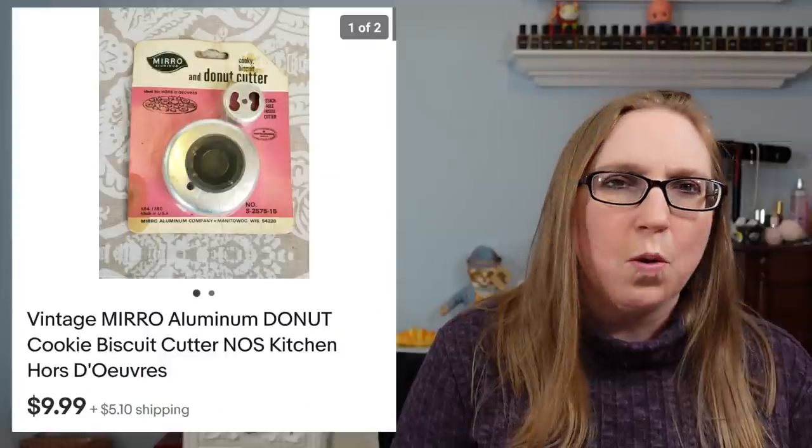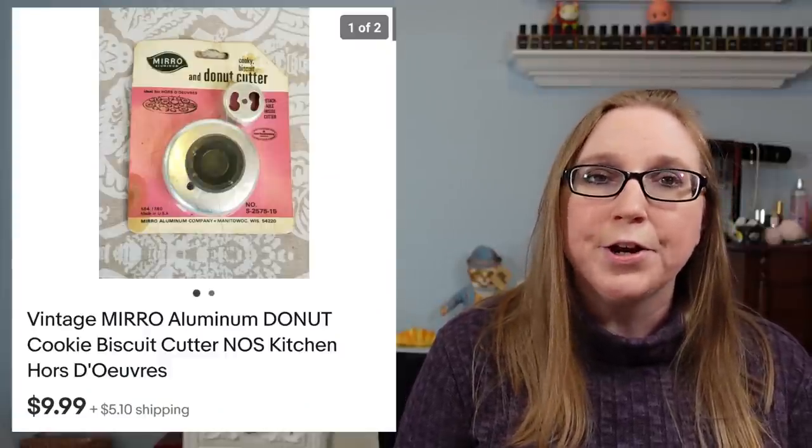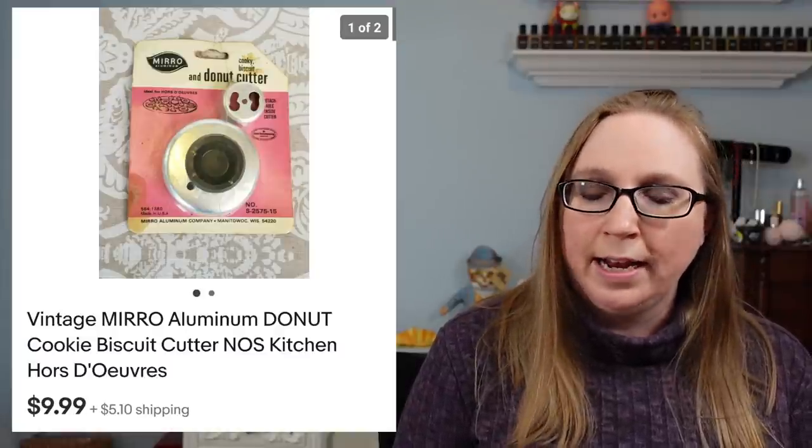Next item also came from an auction. This was a new old stock cookie cutter — donut cutter by a company called Miro. That sold for $9.99.